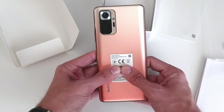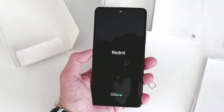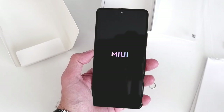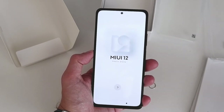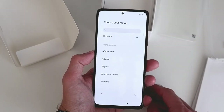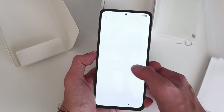Turning the phone on, it shows Redmi branding — this is a Redmi sub-brand device, not Xiaomi-branded. It runs a Qualcomm Snapdragon 732G on an 8nm process, with MIUI 12, 64GB of internal storage using UFS 2.2, and 6GB of RAM. Going through the initial MIUI 12 setup — choosing language, country, keyboard — it's the standard setup process.